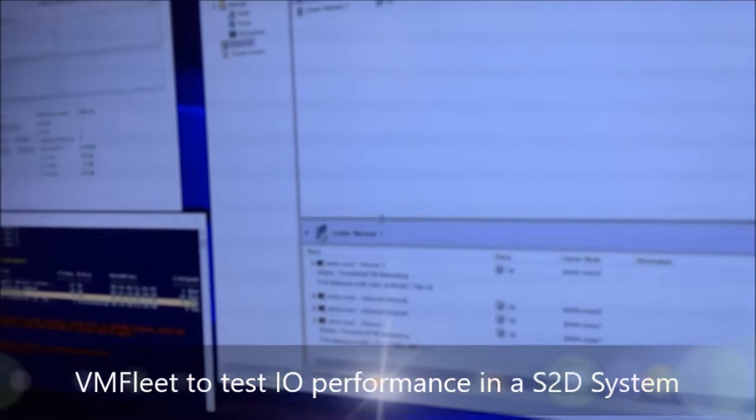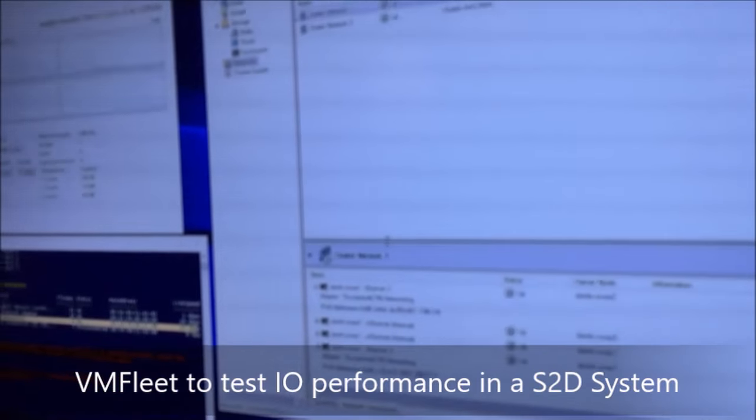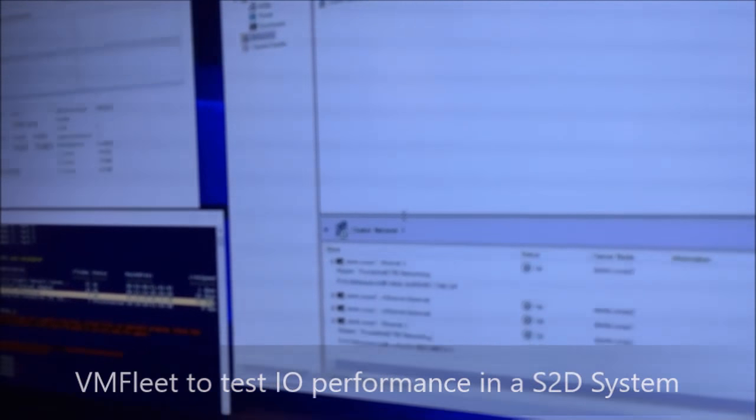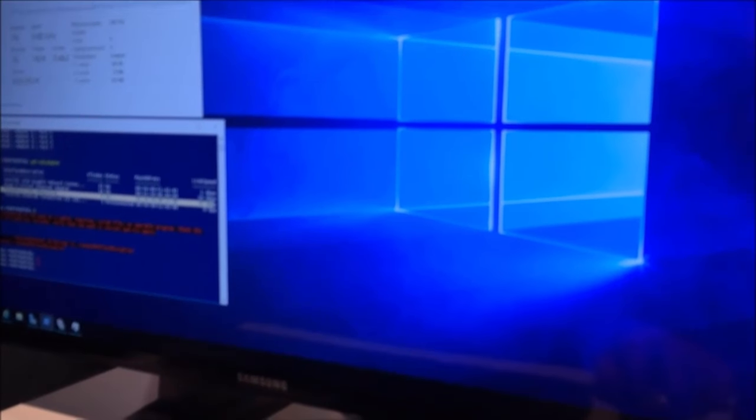I'm very interested in the VM fleet tool — the tool you're heavily involved with, a great tool by the way. What are the IO numbers? You have flash in there. It's a very inexpensive setup — I wouldn't say cheap — but what are the numbers? That's an excellent question; let's go set that up.